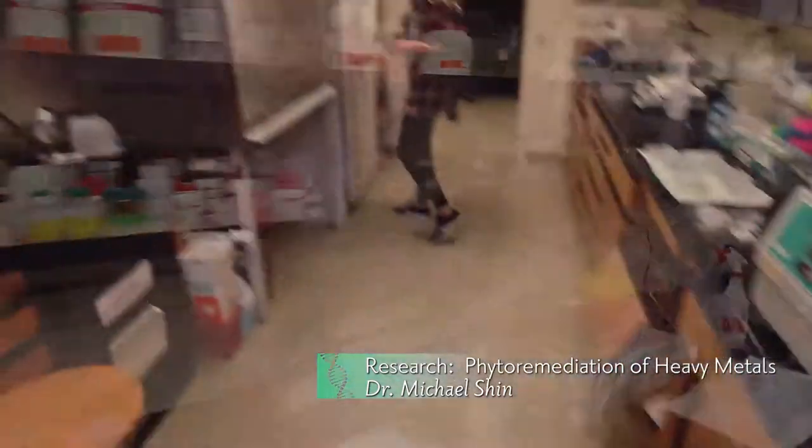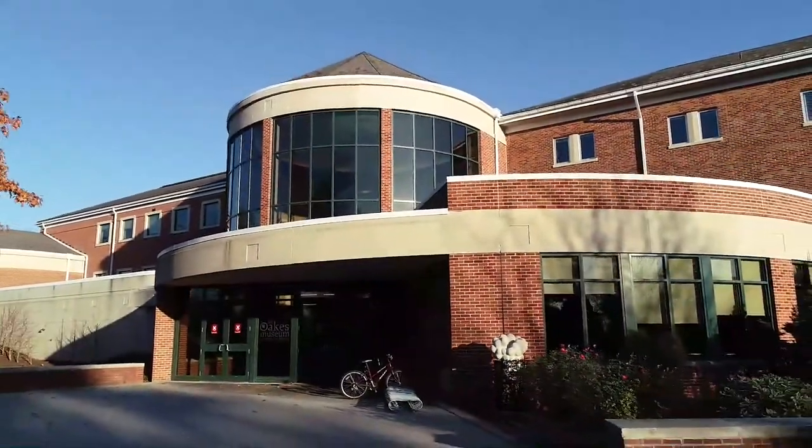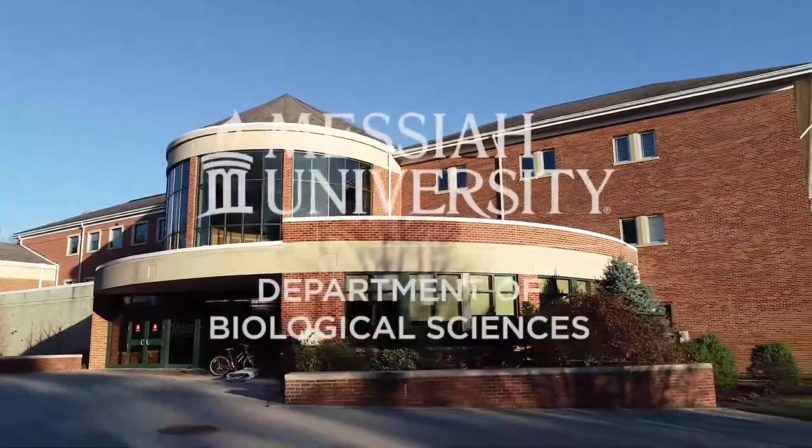Percival chambers enable the growth of plants under exquisitely controlled conditions in the laboratory. Come and experience the diverse avenues of scientific exploration.